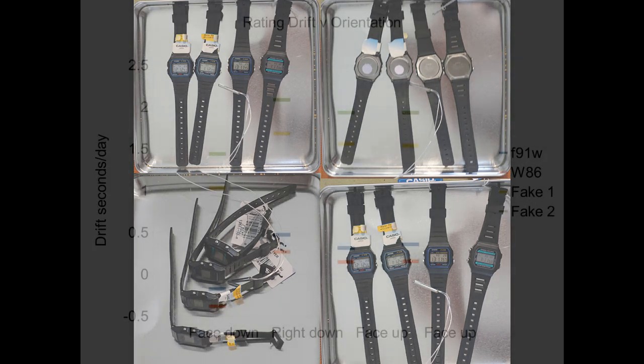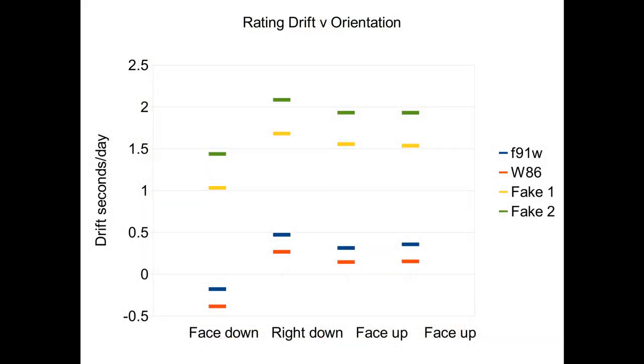These are the results plotted as drift in seconds per day. Yellow and green are the fake F91Ws, blue is the real F91W, and red is the W86. Again, the fakes were much less accurate overall with daily drifts around one and a half to two seconds, but that seems to be because of poor calibration, as the effect of position was very similar on all four watches.